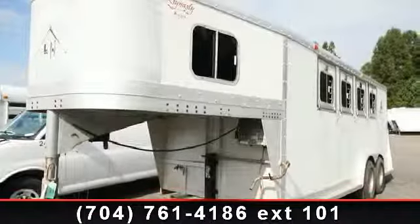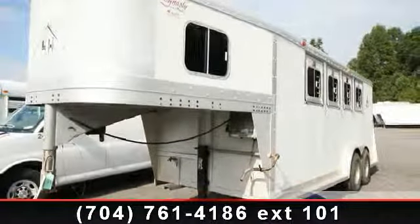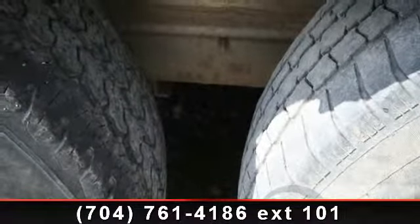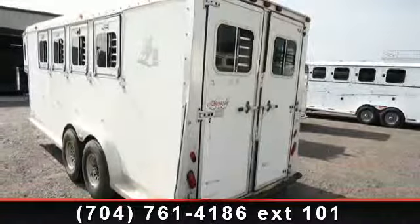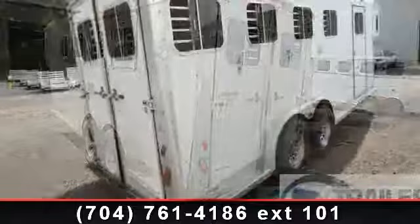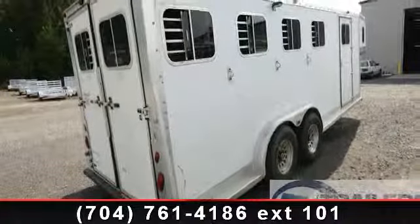Up for sale is a 90-93 Sooner 4-Horse Slant Model. If you are looking for a reliable trailer, this may be the one. Quality construction is an important factor when considering a trailer purchase. Call now to speak with the dealer and find out why we are the preferred destination for quality trailers.